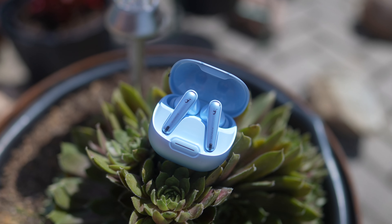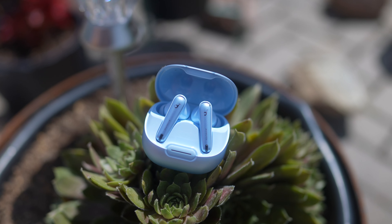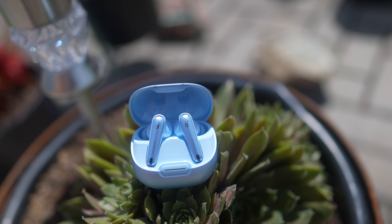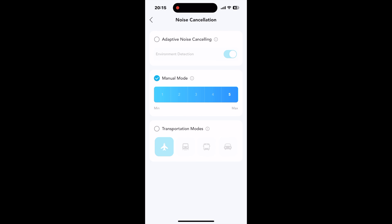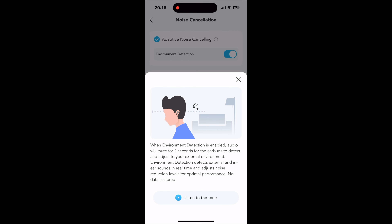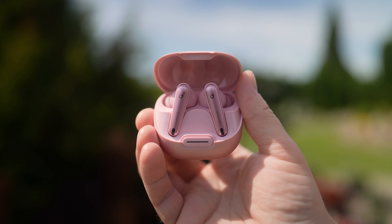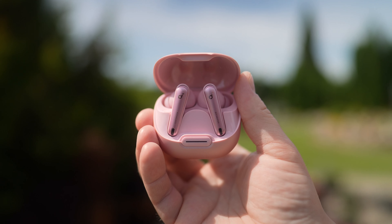It's fair to say that these are the best noise cancelling earphones for less than $100 and one of the best in the market, even compared to more expensive options. If you download the Soundcore app, you can choose between Adaptive, Manual, or Transportation ANC modes. I mostly used Adaptive Noise Cancelling with Environmental Detection, which uses real-time calculations to provide the most accurate and dynamic ANC. I found this feature to be working really well.